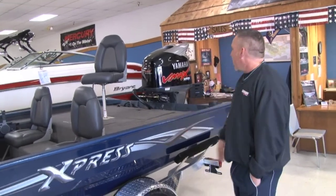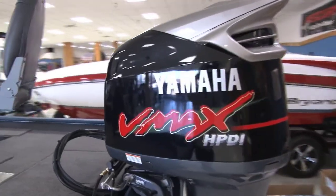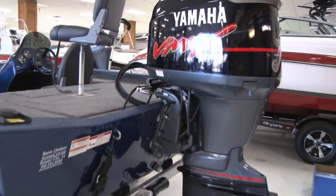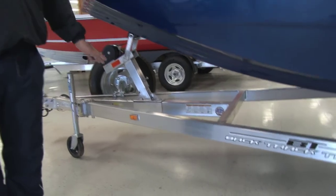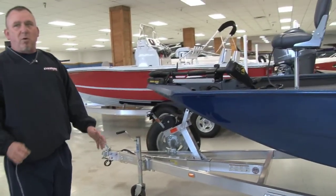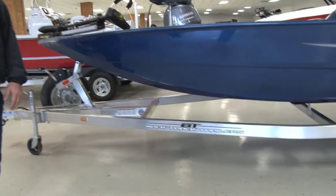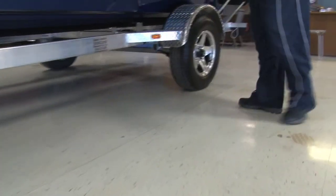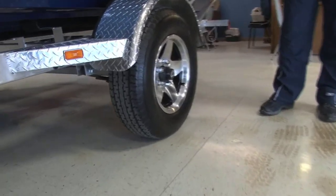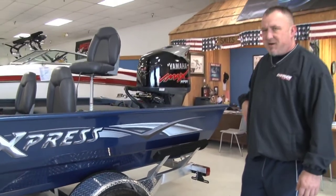I've got a 2014 Express XP200 powered by Yamaha. This particular one has the Yamaha V-Max HPDI 150 on it — a very high-performance motor. Yamaha is still top of the line. All Express boats come with a backtrack trailer — one of the best trailers in the market. It's all aluminum, so you never have to worry about your trailer rusting. I've personally had my trailer for seven years now and it still looks like the day I bought it. Express has gone to the new oil bath hub system — you never have to grease these hubs. Every revolution of the wheel is getting bathed in oil. I believe it's guaranteed for 100,000 miles.